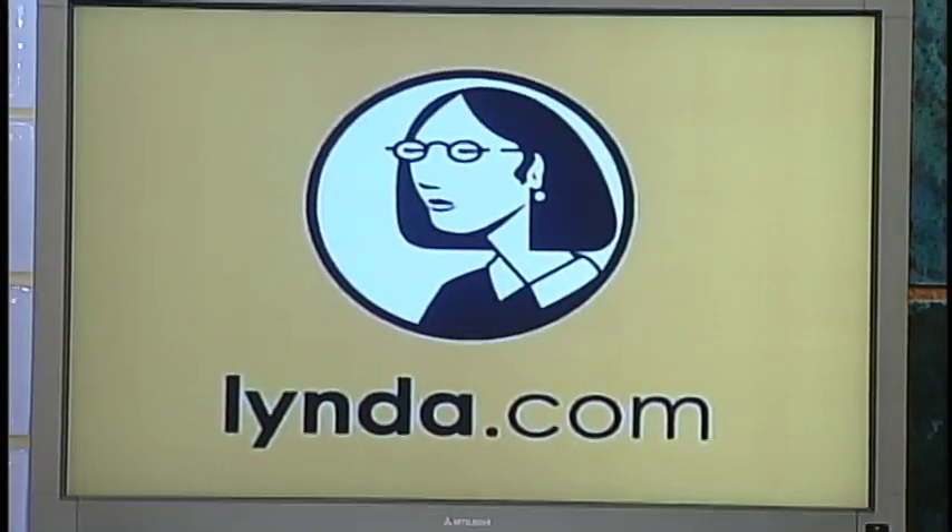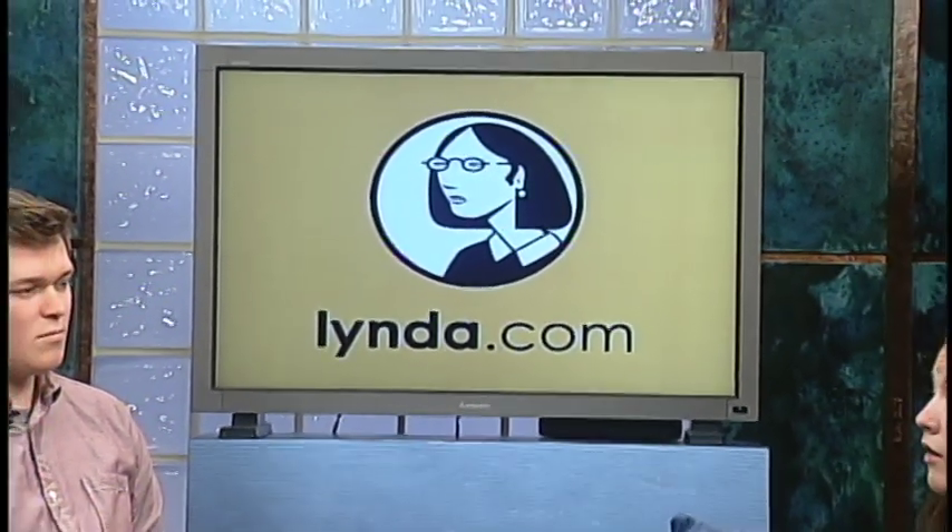Lynda.com is a tutorial system that was just purchased by Rowan last summer. It's free for all faculty, students, and staff. It's essentially like an educational YouTube. You can go on there and there's hundreds of programs — computer programs — and over thousands of videos on those programs. So you can go on there and if you're having a problem with a class, or it's just a program you want to learn more about, whether it be as small as Word or PowerPoint or as difficult as Photoshop or Adobe, there's videos on there to help you. It's very easy to navigate through.